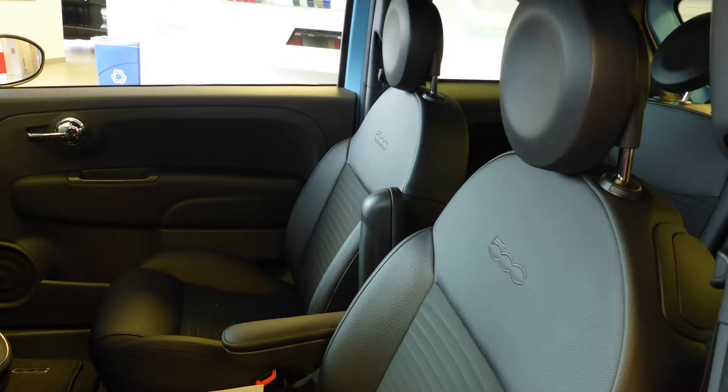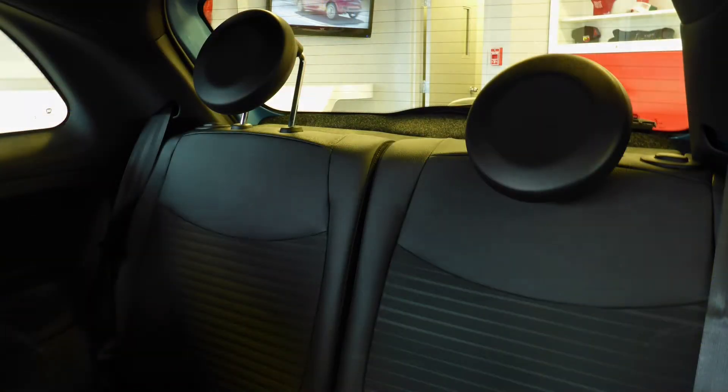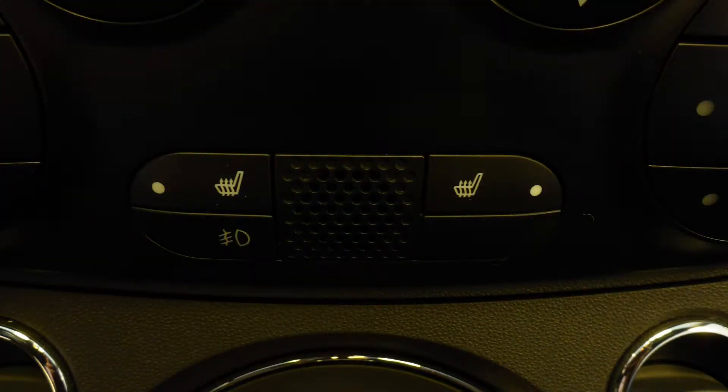Also Randy, the interior features all sport cloth seating with premium stitching and rear folding seats, as well the front seats are heated.